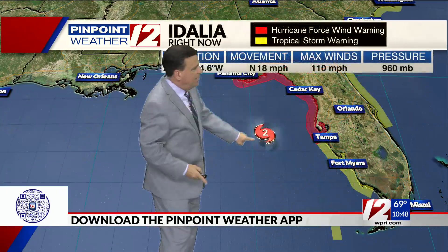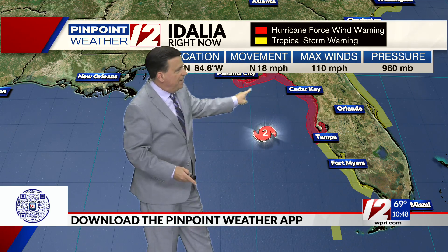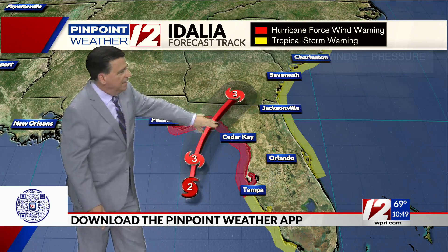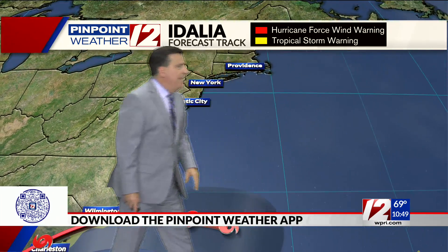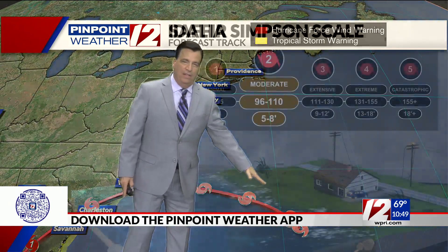Here's the wider view. The center of the storm is right in here — category two, winds of 110, Tampa northward. All the red areas are hurricane warnings; to the south is the tropical storm warning. Making landfall as a category three hurricane tomorrow morning, then going back out over the Atlantic by the end of the week as a weakening tropical storm, well south of New England.